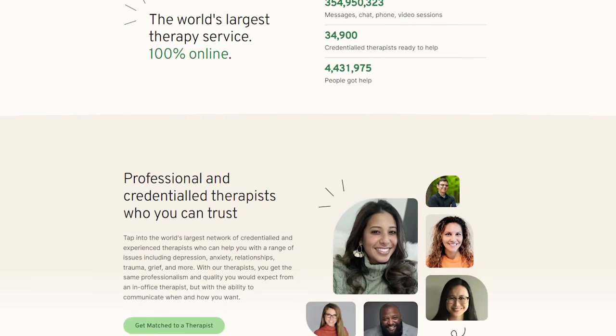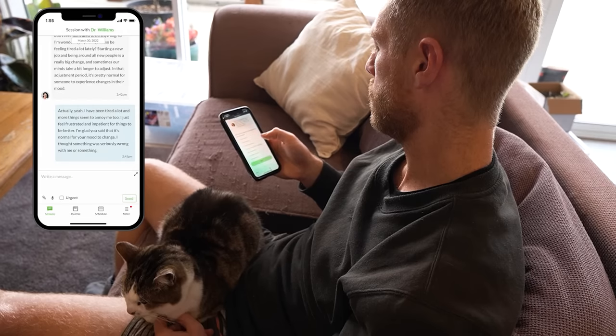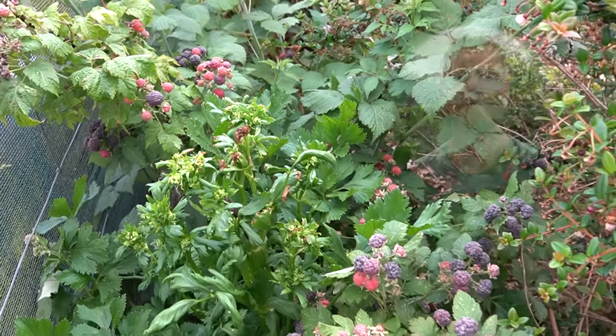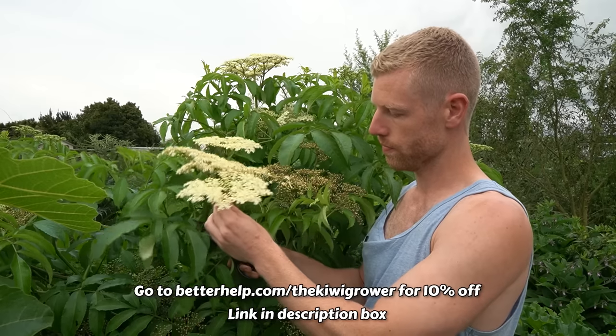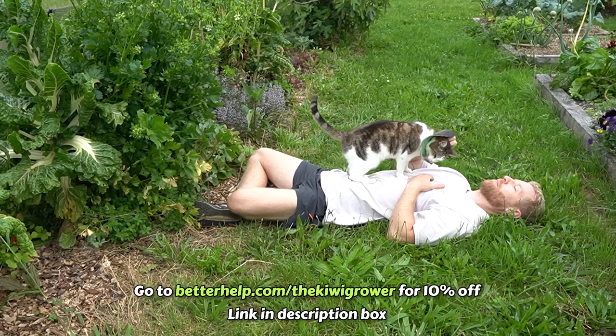I'm really excited to be talking about BetterHelp, who are sponsoring today's video. BetterHelp is an online therapy platform and it's super simple to get started — answer a few questions on their website and they'll match you with a licensed professional therapist based on your needs. With over 30,000 therapists in their network, you get access to a much wider range of expertise than you'd likely find locally. You can communicate via phone call, video chat, or messaging. If the therapist doesn't feel like the right fit, it's easy and free to switch. Visit betterhelp.com/thekiwigrower for 10% off your first month.